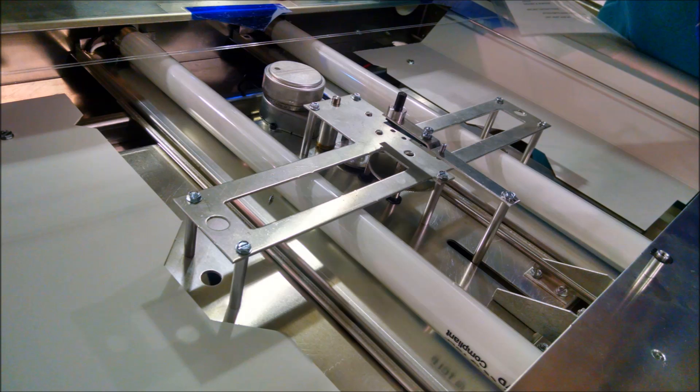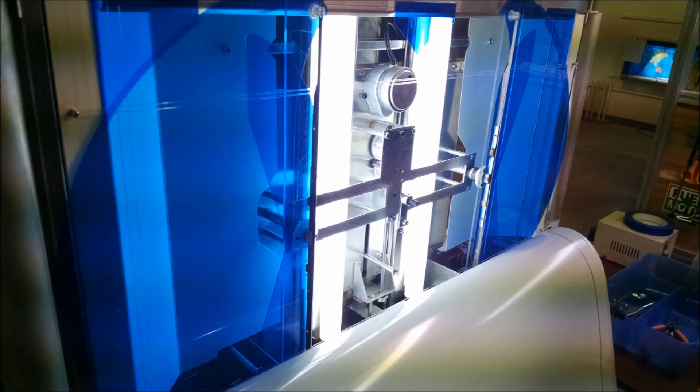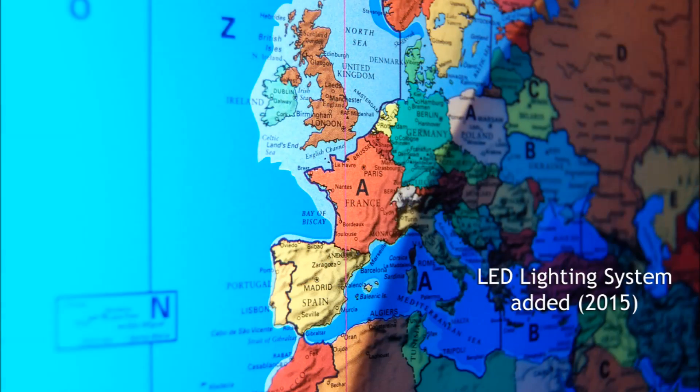From the beginning, Geochrons have been made with fluorescent bulbs, because in 1963, that's what we had to work with. We wanted something that used less energy and generated less heat, but when we built a prototype, we discovered something else — the LEDs make the colors of the map brighter, and they have greater depth.